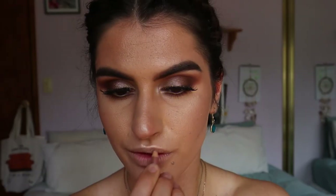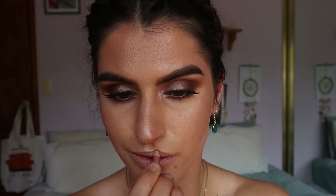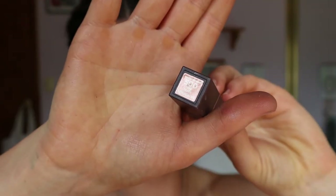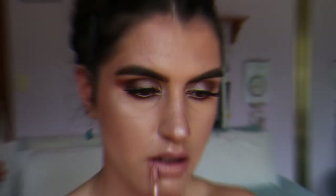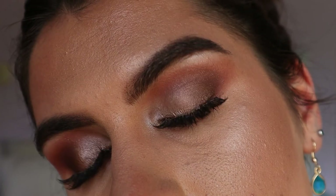For the lips today I'm first going to line my lips with a nude lip liner from Rimmel in the shade 049 Natural. Then I'm taking my Burt's Bees lipstick in the shade 500 Nile Nude, and to finish off I'm taking my Dose of Colors lip gloss in the shade Undressed, lightly applying that.